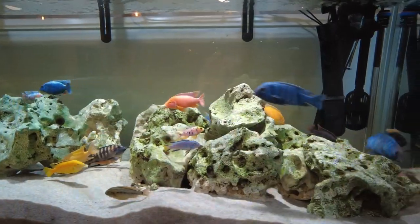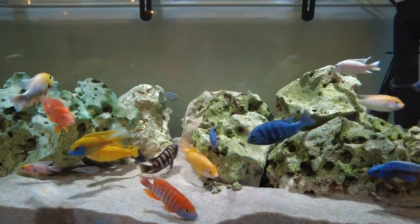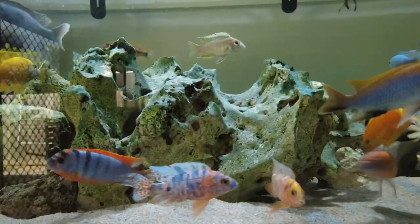These fish are amazing fish. I think that they're almost the perfect fish because they're really hardy, they're easy to breed, they look beautiful as well, and it's super simple to get the water parameters how they like it.